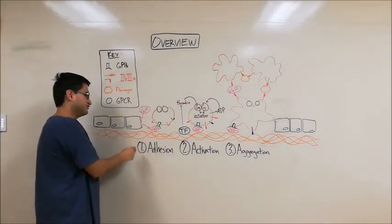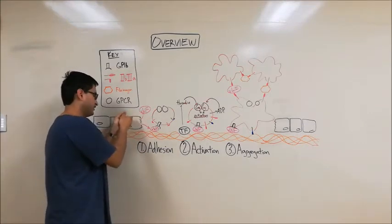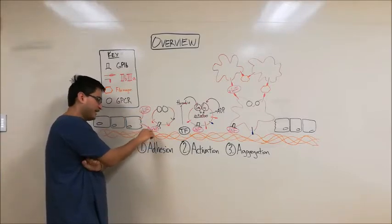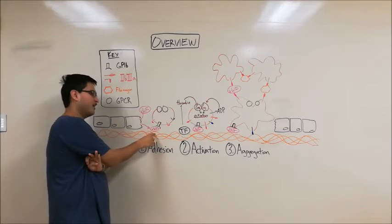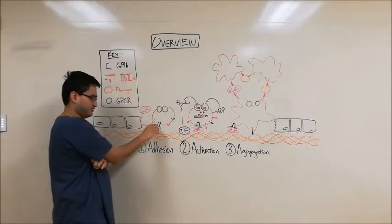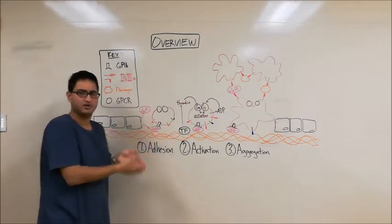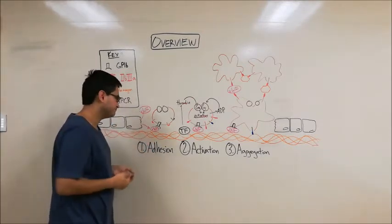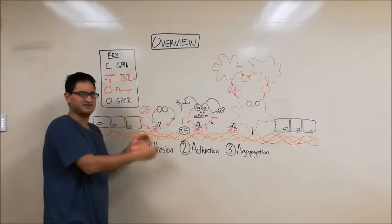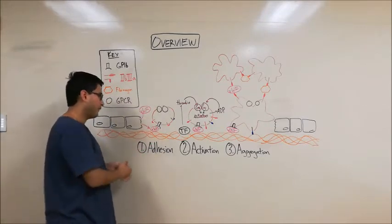VWF is secreted from damaged endothelial cells in response to the injury. These endothelial cells will release VWF, and it will travel and bind to the collagen. So we have one end of the VWF bound to the collagen. The other side of the VWF will bind to the platelet through the GP1B receptor, as depicted here in black. So the platelet binds to VWF through the GP1B receptor, and this allows the platelet to adhere to the sub-endothelial collagen. Therefore, we call this step platelet adhesion.